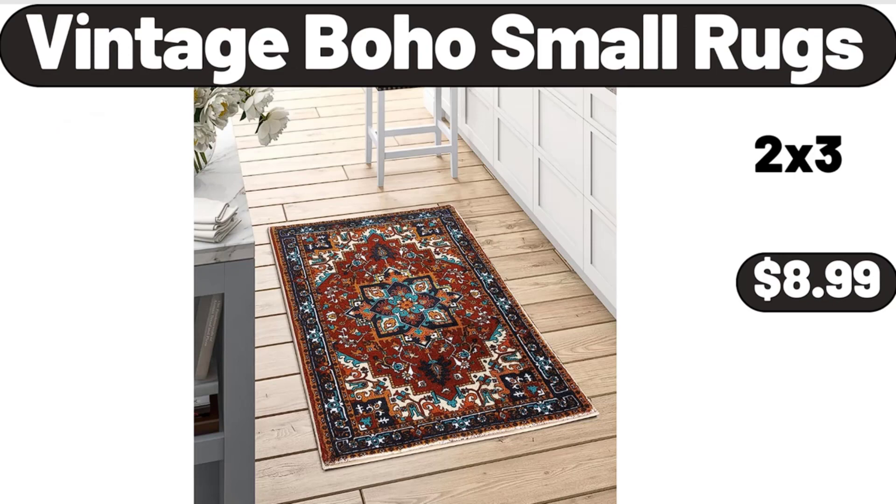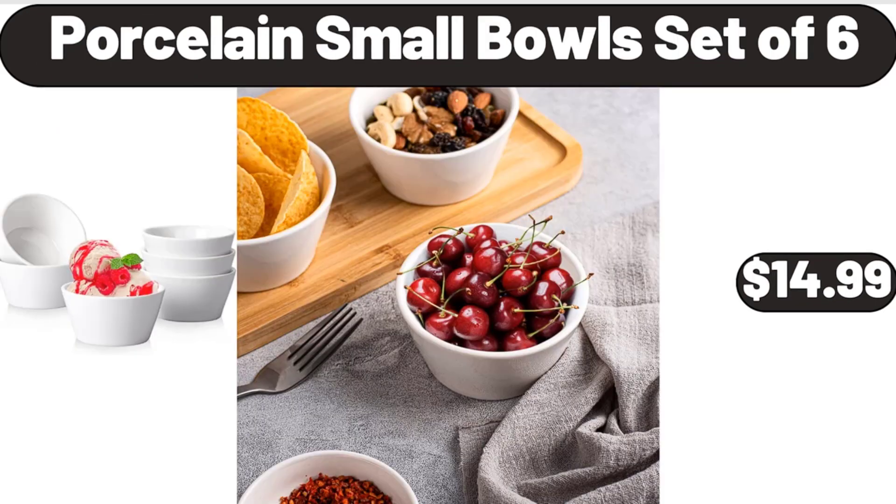Vintage Boho Small Rugs, $8.99. Porcelain Small Bowl Set of 6, $14.99. Please don't forget to subscribe to my channel — thank you very much for everything.